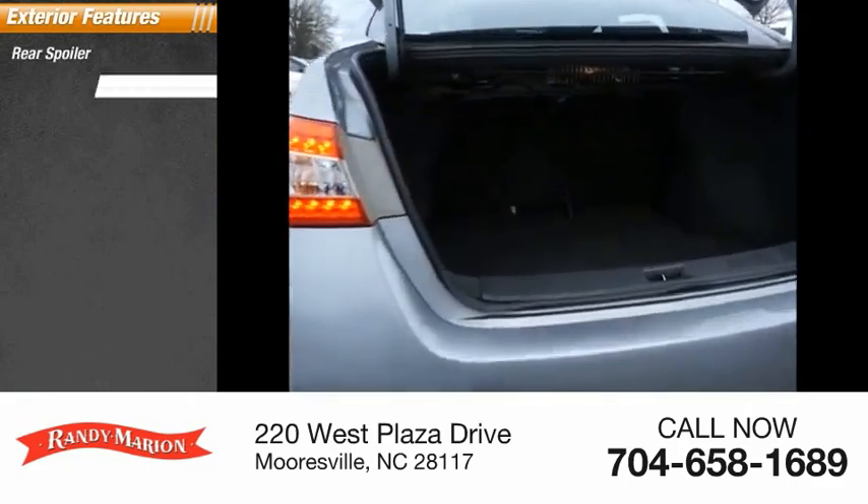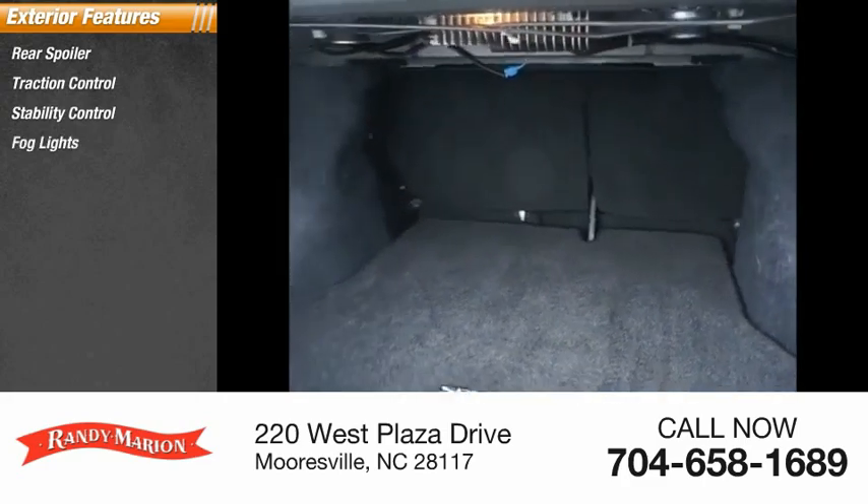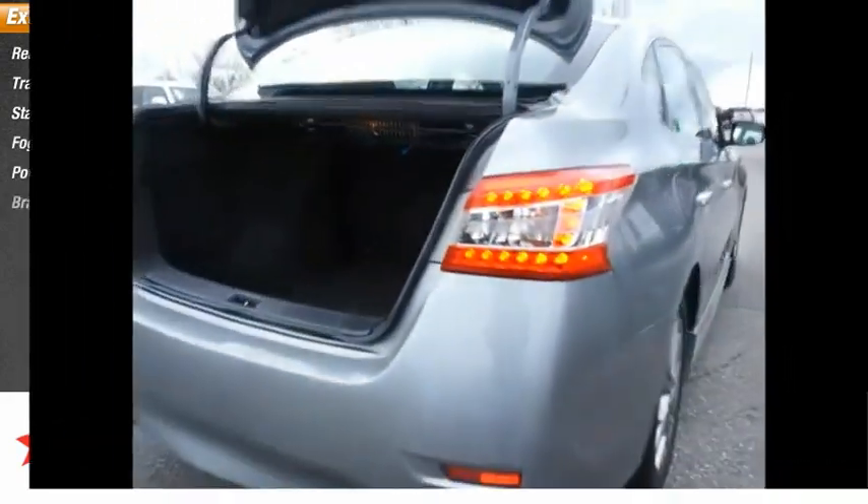Rear spoiler, traction control, stability control, fog lights, power brakes, braking assist.